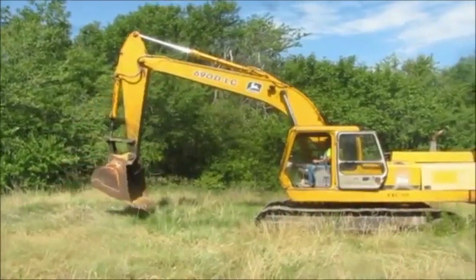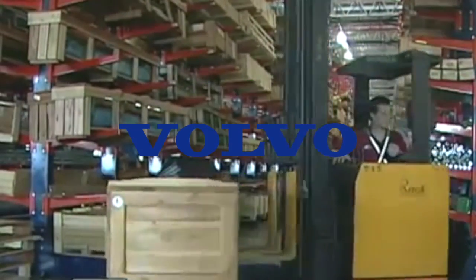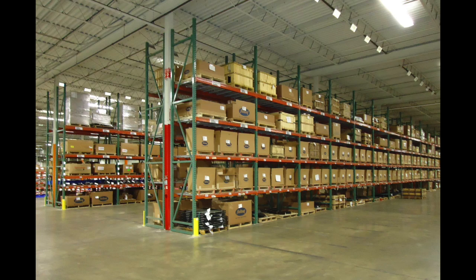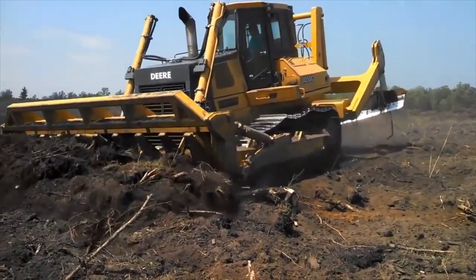John Deere parts are some of the most expensive in the industry, right alongside Volvo and Caterpillar. Fortunately, for all three of those makers there is an extensive market of aftermarket parts available. For John Deere owners, that generally means they can get parts for their machines for at least 15% less.